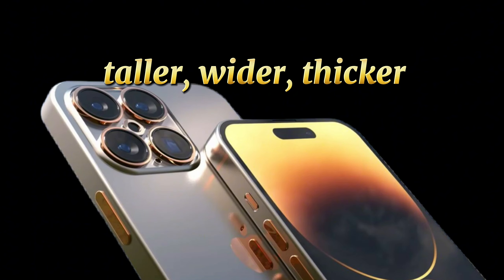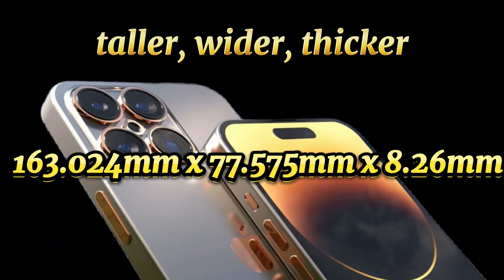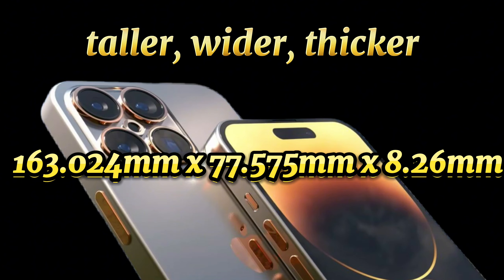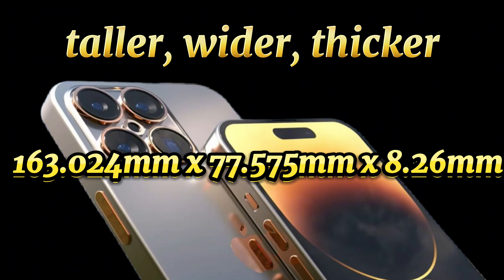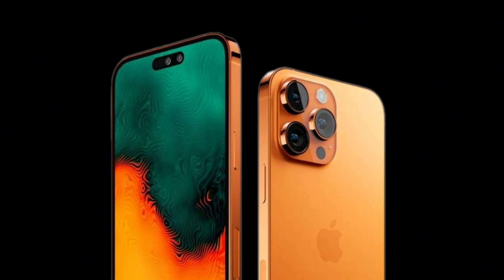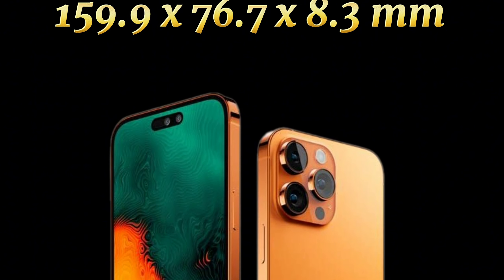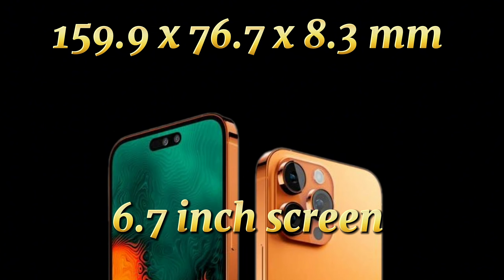The leaker claims that the iPhone 16 Pro Max's dimensions will be 163.024 mm x 77.575 mm x 8.26 mm, with a 6.883-inch display. Up against the iPhone 15 Pro Max's measurements of 159.9 x 76.7 x 8.3 mm, with a 6.7-inch screen.